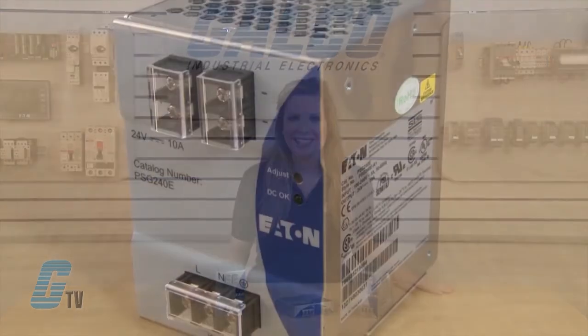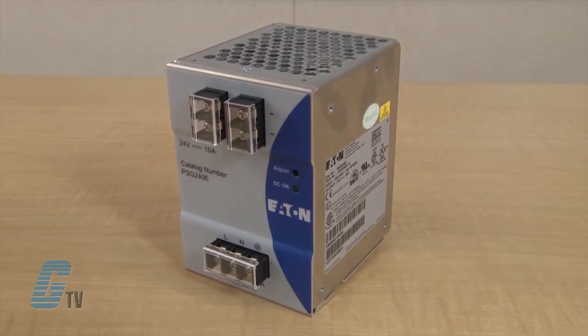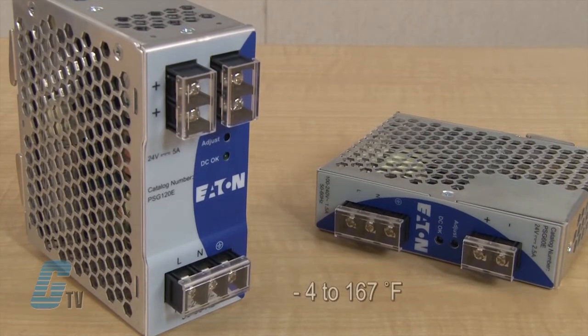The power supplies have a mean time between failures of up to 800,000 hours, minimizing field maintenance and replacement. The wide operating temperature range from negative 4 degrees to 167 degrees Fahrenheit means cleaner power even in harsh environments.